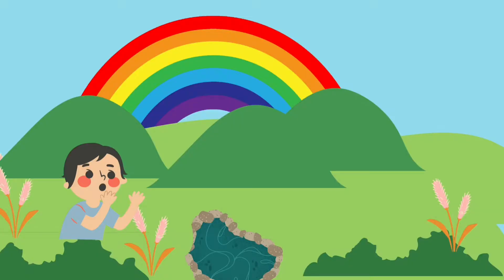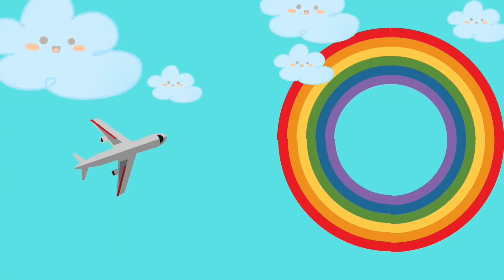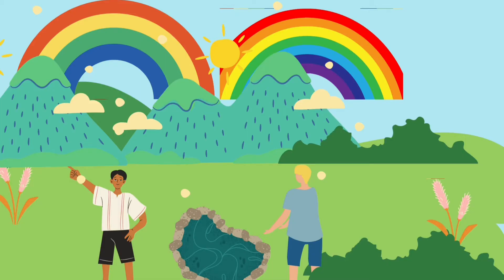Do you think a rainbow is a semi-circle? No, it is a full circle. As we see from land, it appears to be a semi-circle. You and your friend cannot see the same rainbow because each one will see a different set of raindrops from which the light gets refracted in different angles.